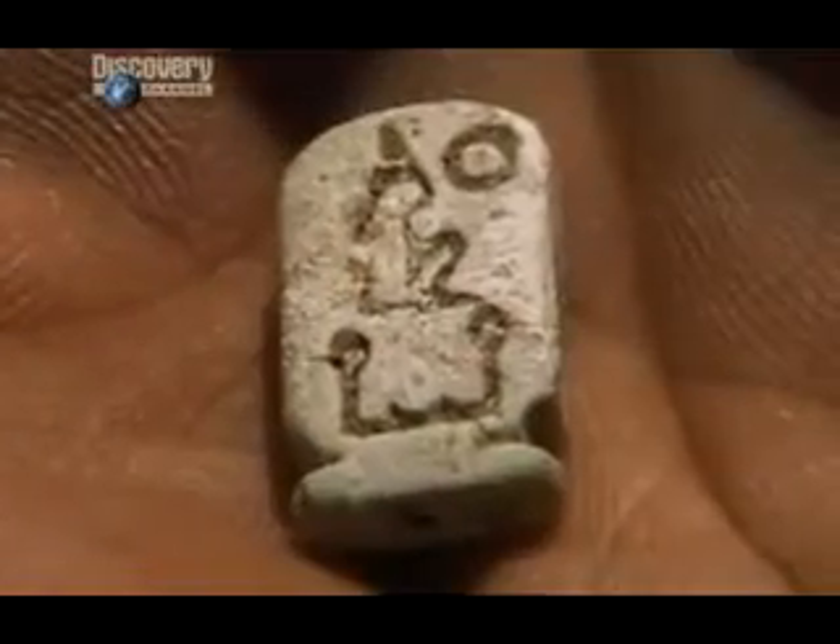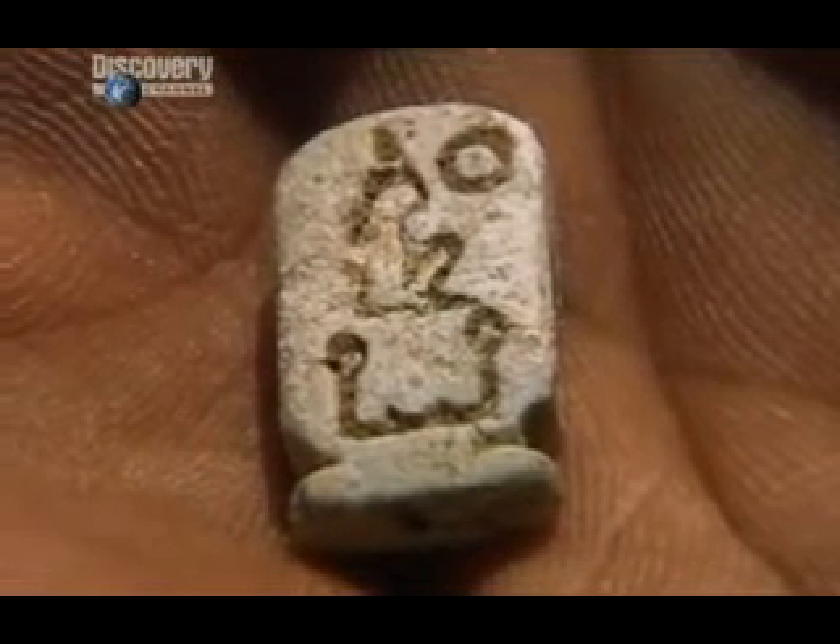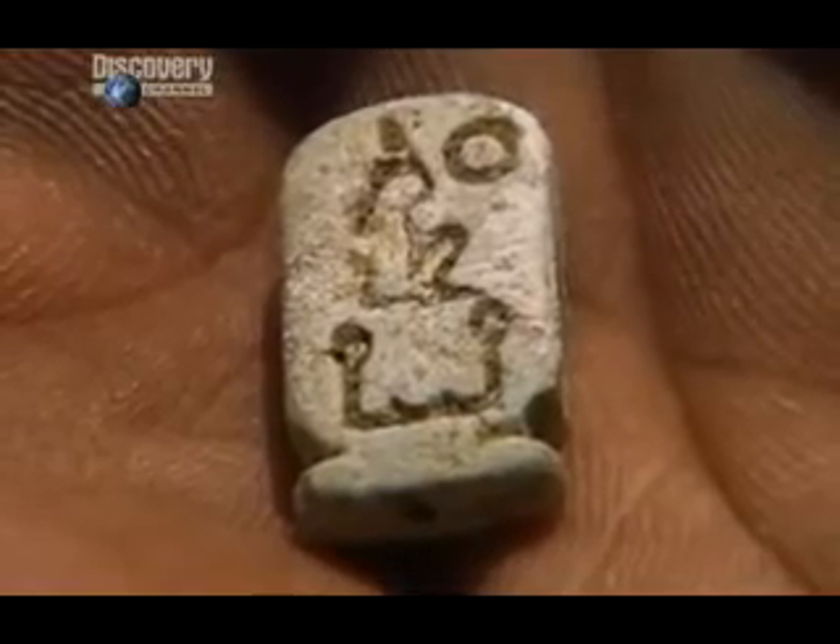Buried here on orders from Hatshepsut herself. Right next to the statue, a tiny object bearing Hatshepsut's name. It's called a cartouche. At first, it seems insignificant, but it's the pharaoh's royal seal. Extraordinary.